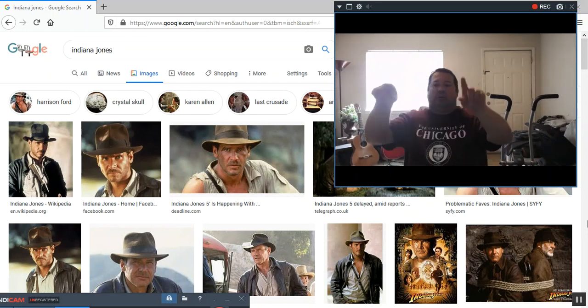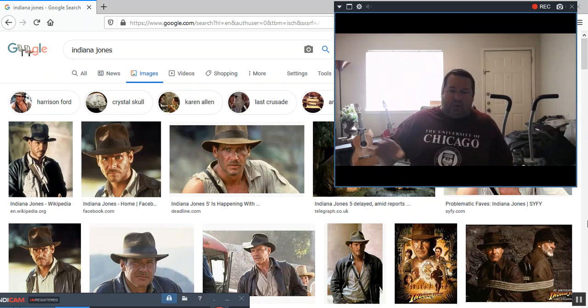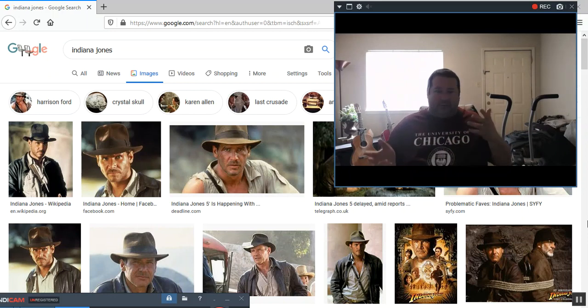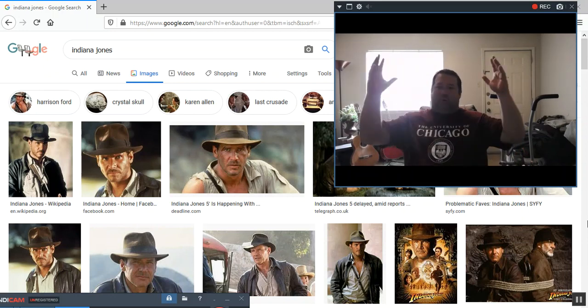Why do they have these really cool curlicue columns? Those are Ionic columns, which is one of three major staple columns in Greek architecture — the Ionic, the Corinthian with the flowered leaves, and then the Doric, which are the basic round. You would find something like the Doric column if you were to visit the Parthenon in Nashville, Tennessee — supposedly a replica — where you'll see the round, strong Doric columns.